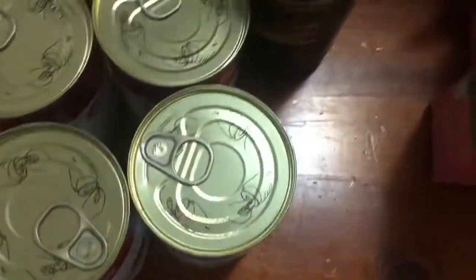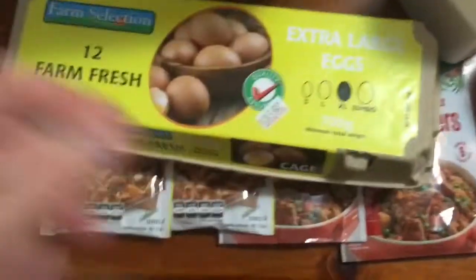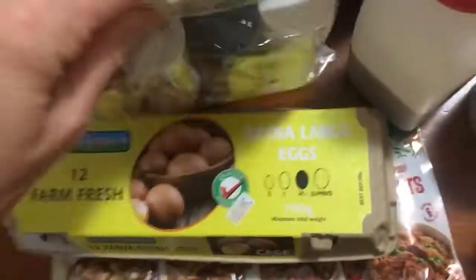They had these LCMs for like two bucks a box so I got four of them. I've got some garbage bags, the plates that you saw me grab, some eggs, and some food sticks.